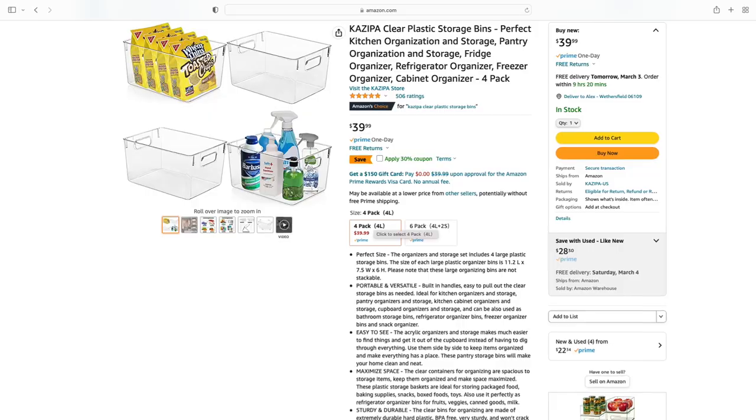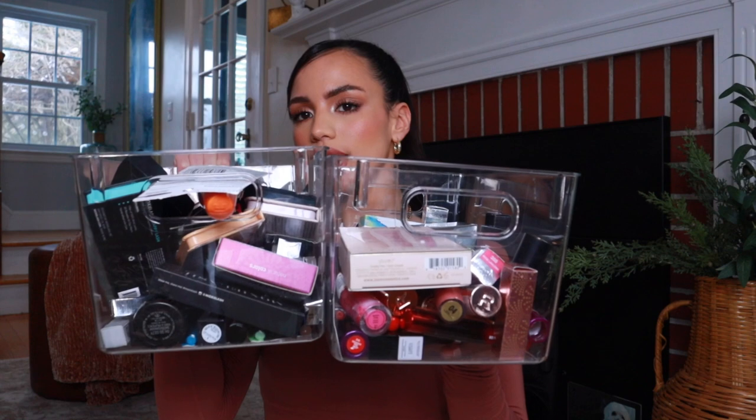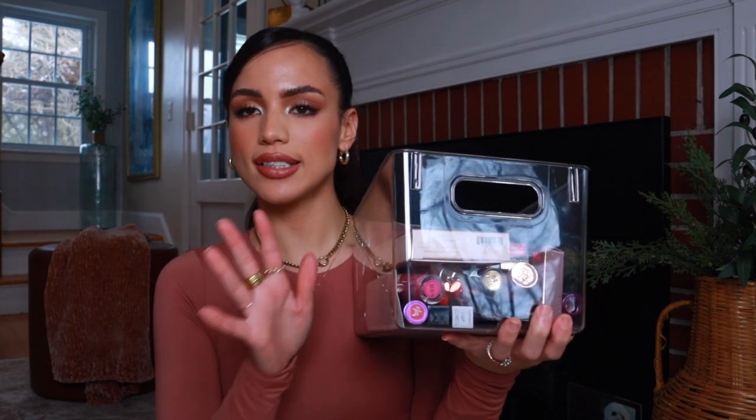All that to say, baskets have been my best friend. I got these clear bins from Amazon — they come in a set of four, big plastic bins. Right now I use one to store new makeup that comes in. I have a bin for eyes, lips, and face, but honestly you could use these for anything — pantry storage, refrigerator storage. They're a great way to dump different categories of products in, and visually it makes everything look way more organized.